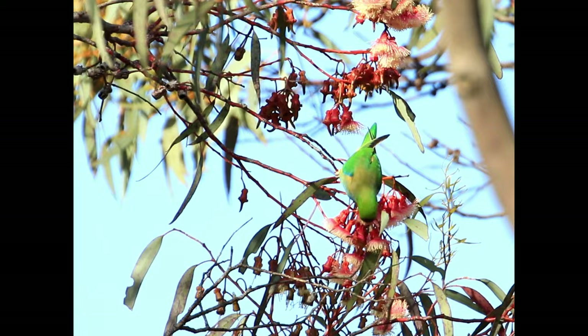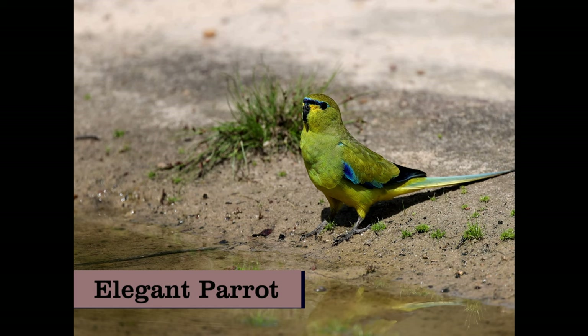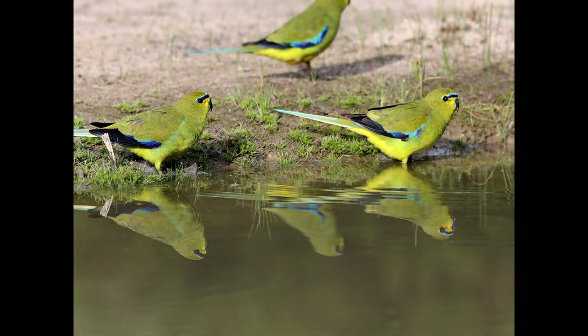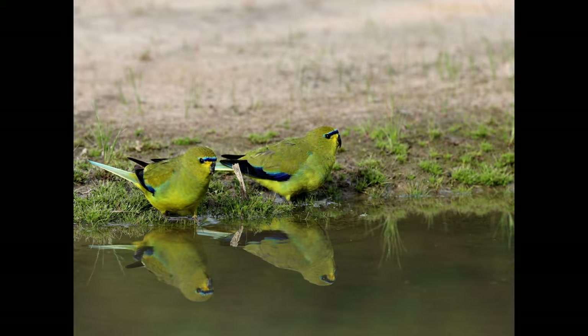Purple-crowned lorikeets are distributed across southern mainland Australia. At number 19 we have the elegant parrot. The parrot genus Neophyma, of which the elegant parrot hails, is unique to Australia and comprises six parrot species. Like other members of the genus, the elegant parrot is primarily yellow-green in colour and is well camouflaged when feeding on the ground among grass.